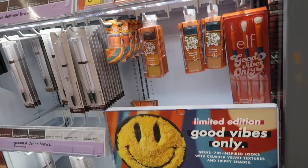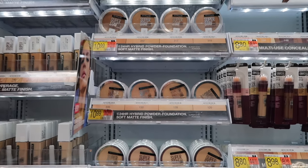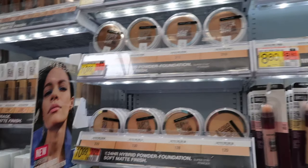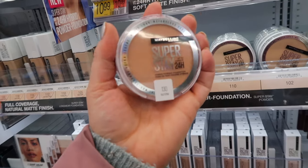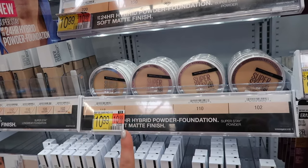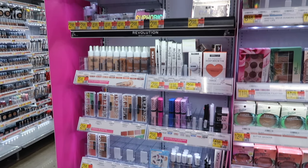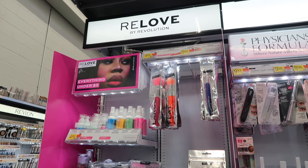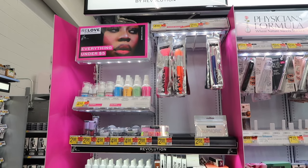Maybelline has a new powder foundation here that's gained traction — Michaela has been doing sponsored posts for it so I'm not sure how accurate her review is, given mascara gate. It's $10.99 and seems like a full-coverage powder foundation with a matte finish, similar to the L'Oreal one that went viral. I still need to try it. Also brand new — only at one store so far — is a Real Love line by Makeup Revolution at Walmart, with completely different packaging from their usual stuff.